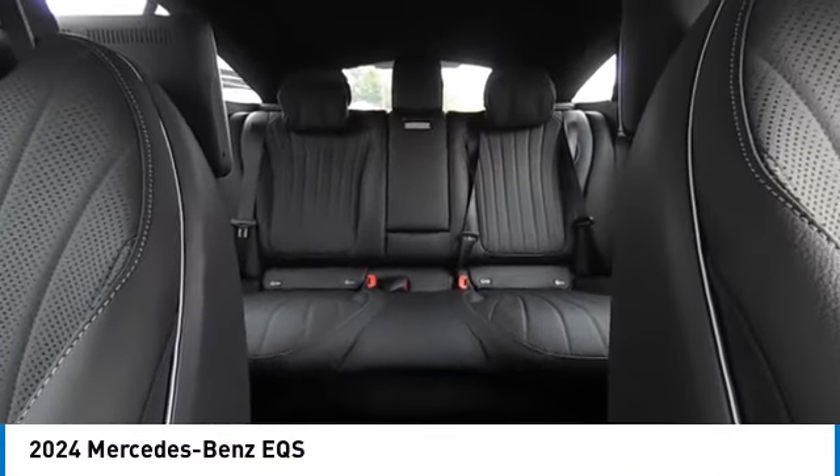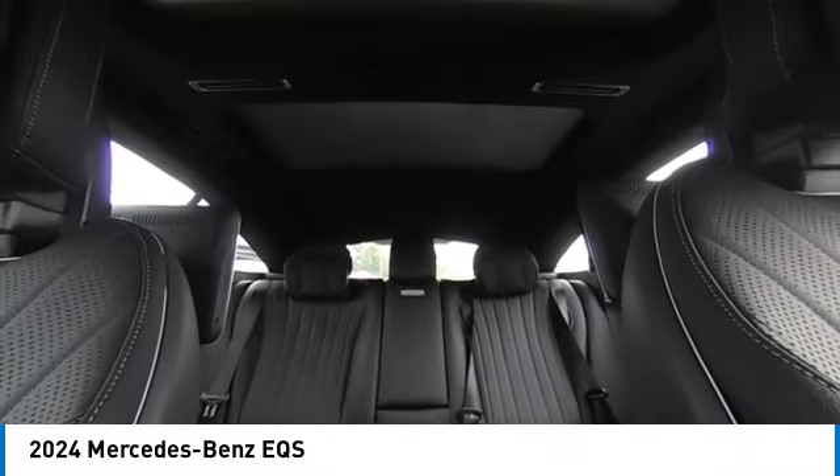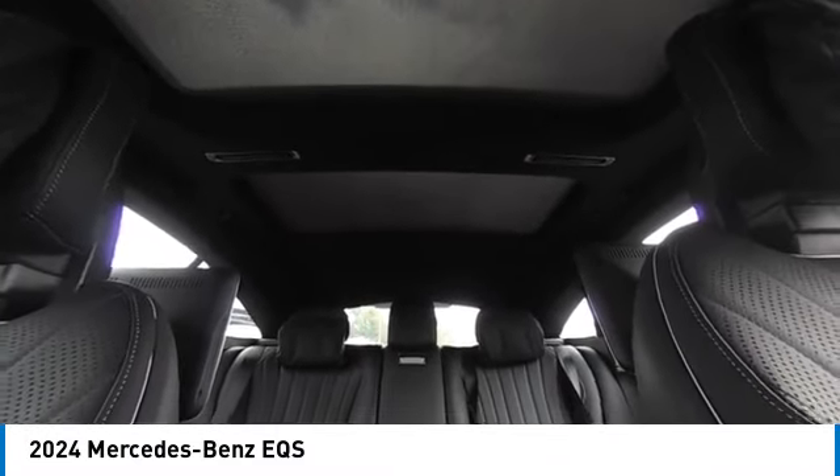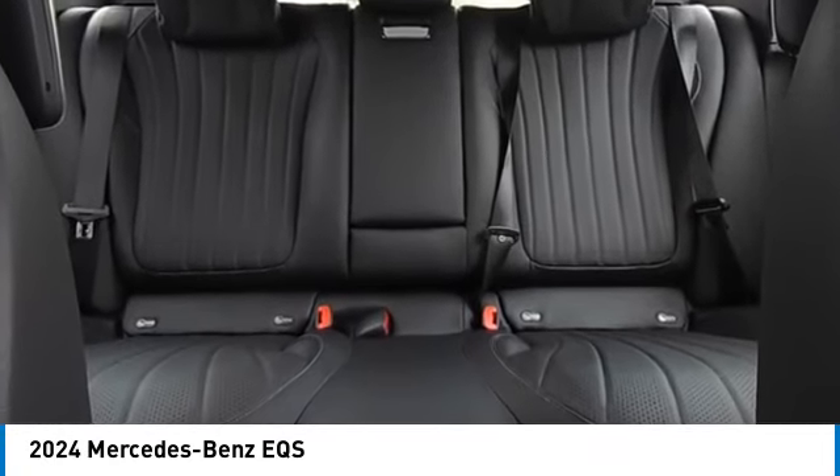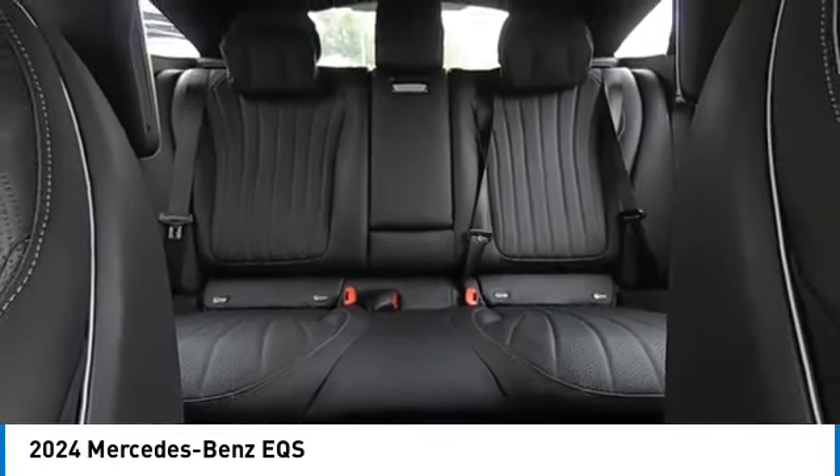Brake assist, remote keyless entry, four-wheel disc brakes, integrated turn signal mirrors, speed control. Take this vehicle for a spin and see why so many shoppers are now proud owners.